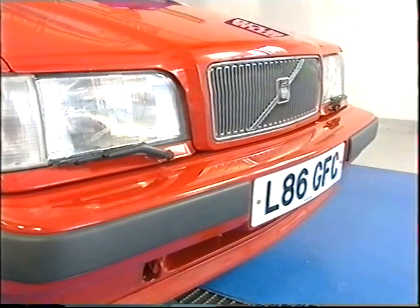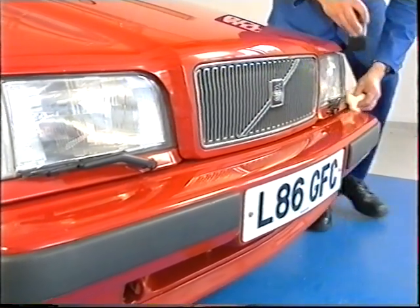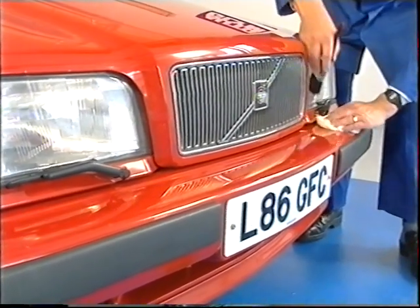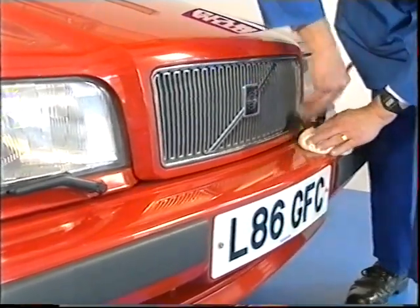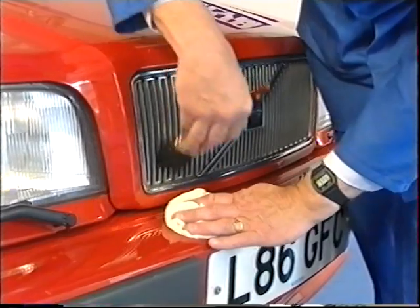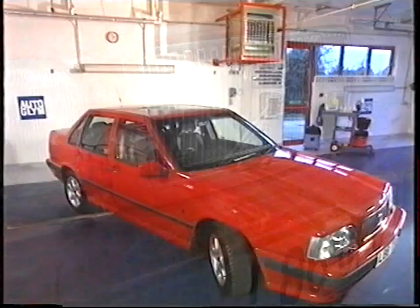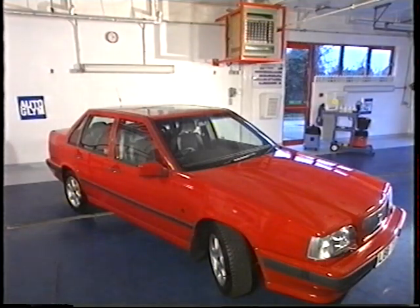A final inspection with a cloth and a small soft brush will remove polish residues from badges, grills and light clusters. Now step back and admire your handiwork for a moment. Looks great, doesn't it?